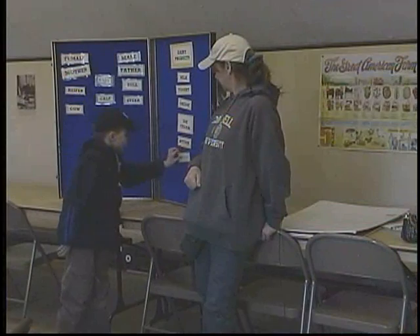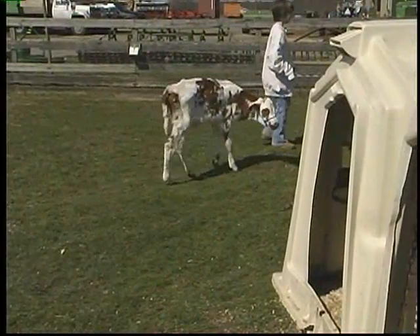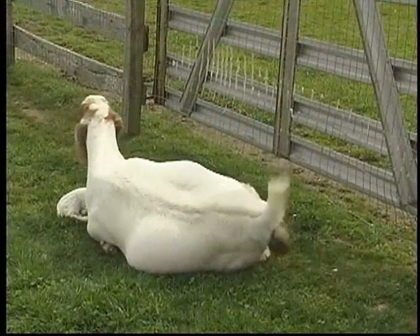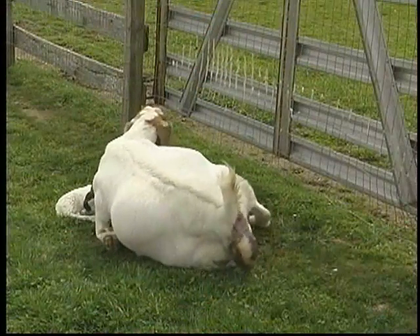Yard Buddies is a springtime program that we have on Saturday mornings. It's basically for children to get hands-on opportunities with the animals. We have the schools that come here and they stay on the outside of the fence. This is more — these kids get to go on the inside of the fence, so they get to get up close and personal with the animals.